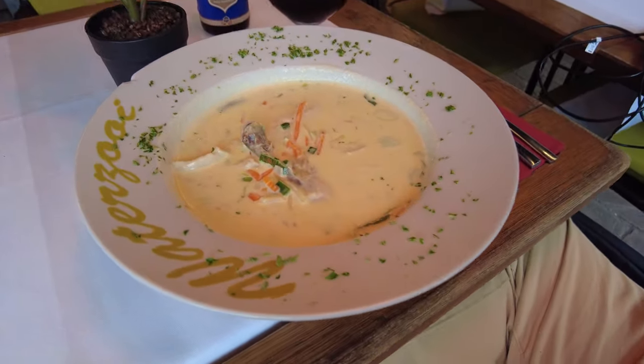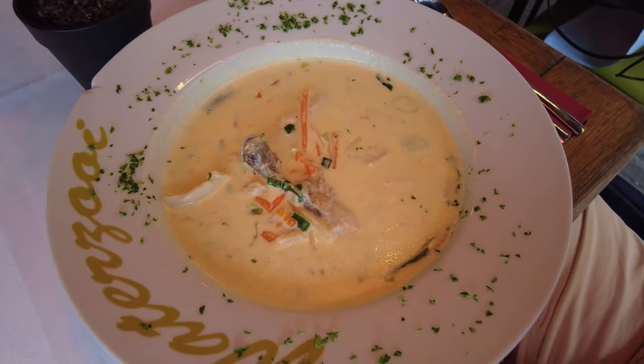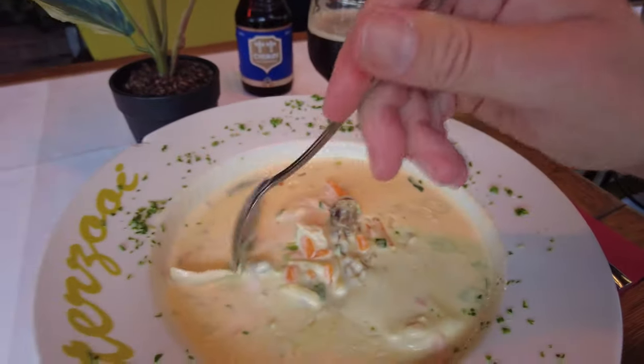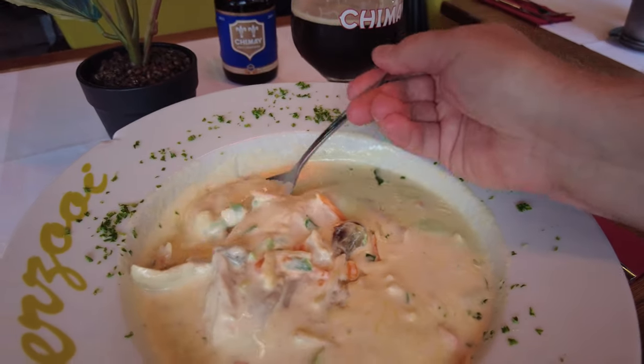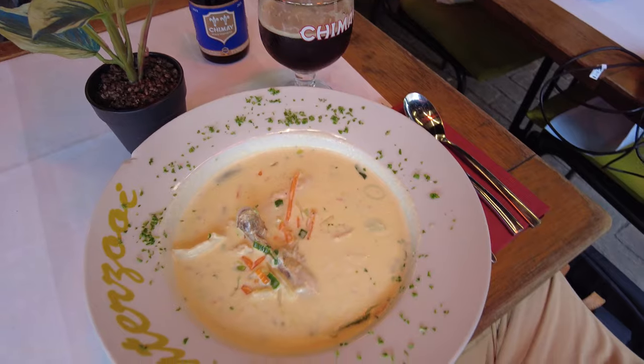Waterzooi is a stew from Flanders that can be made out of chicken or fish. This one is chicken, because I don't like fish. The name comes from the ingredients being primarily boiled. This dish is often called Ghentse Waterzooi because it supposedly originated in the town of Ghent, where I am today — quite appropriate.